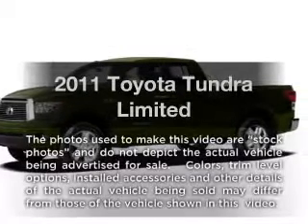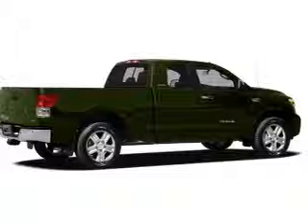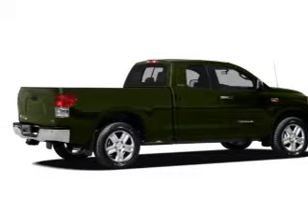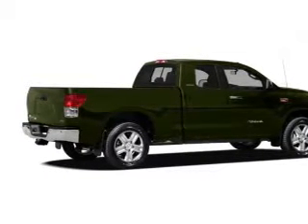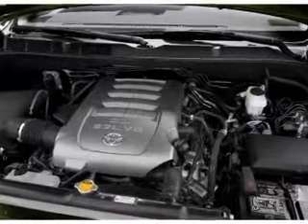Introducing the 2011 Toyota Tundra. Travel the roads in style and comfort in this great vehicle. With a powerful eight-cylinder engine, the powertrain includes four-wheel drive, connected to a smooth-shifting six-speed automatic transmission.